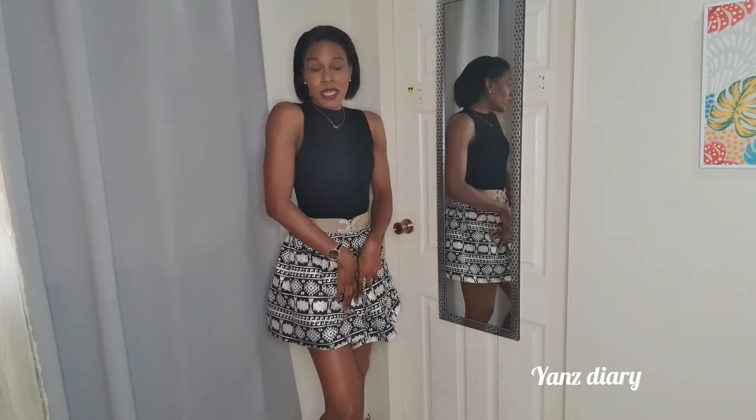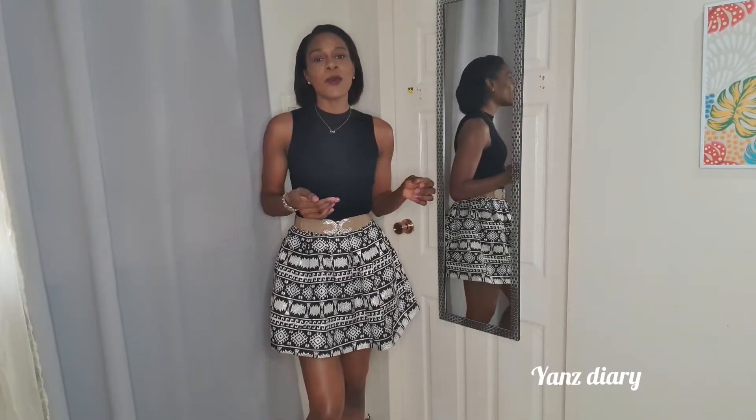Welcome back to my channel! In today's video we're doing an affordable bag try-on haul. I have six bags and two outfits — a casual outfit and a semi-formal outfit. The semi-formal one is what I'm wearing right now, and I'm going to try the bags to see how well they go with both outfits.